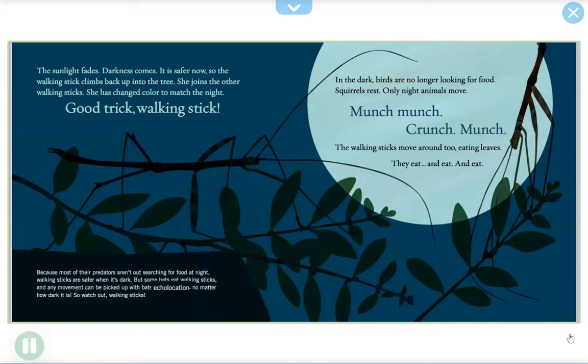But some bats eat walking sticks, and any movement can be picked up with a bat's echolocation, no matter how dark it is — so watch out, walking sticks! In the dark, birds are no longer looking for food and squirrels rest. Only night animals move. Munch, munch, crunch — the walking sticks move around, eating leaves. They eat and eat and eat.